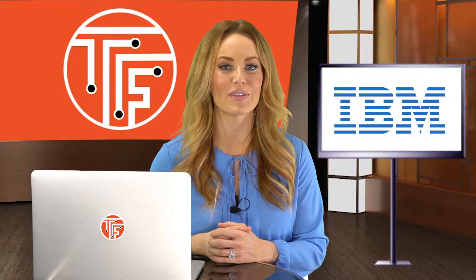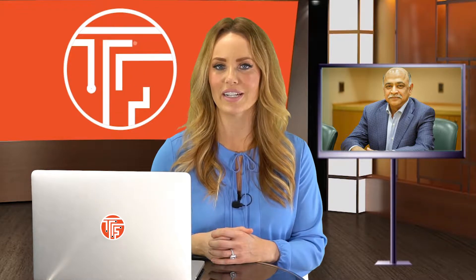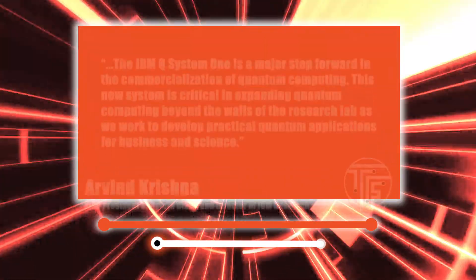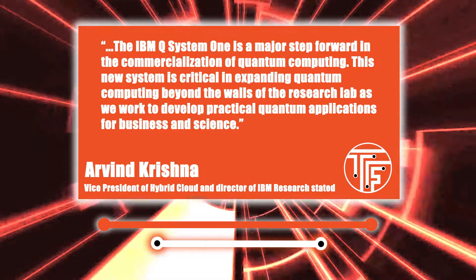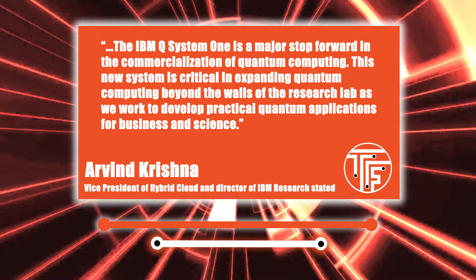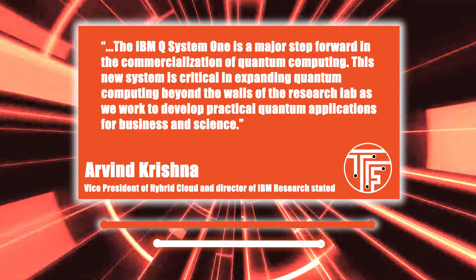In a statement about their recent advancement, Arvind Krishna, Senior Vice President of Hybrid Cloud and Director of IBM Research stated: 'The IBM Q System One is a major step forward in the commercialization of quantum computing. This new system is critical in expanding quantum computing beyond the walls of the research lab as we work to develop practical quantum applications for business and science.'